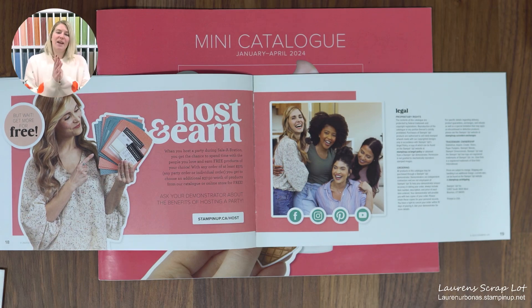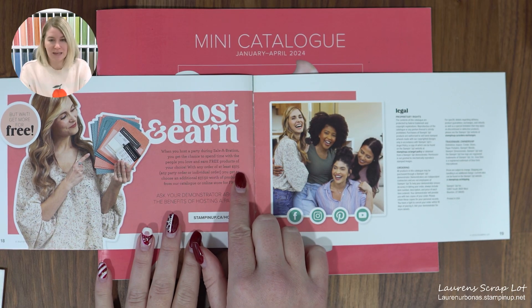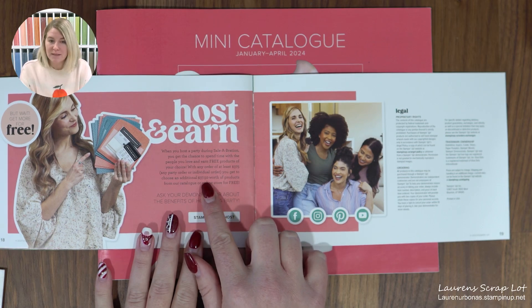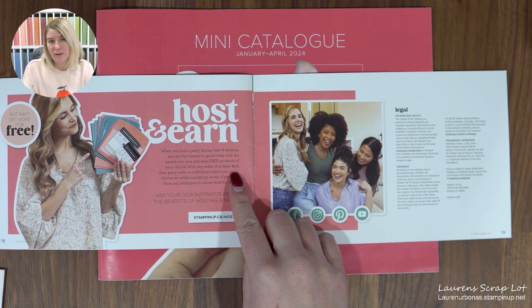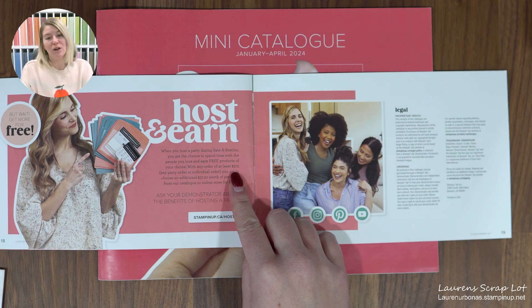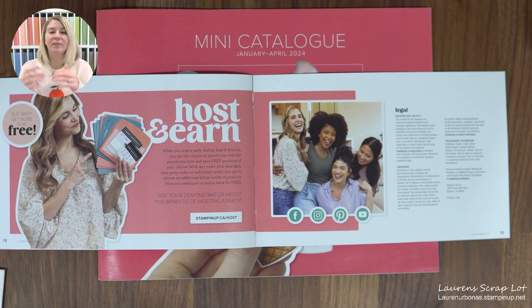If you're not interested in joining but you have a giant order, or a few friends who want to order together — during Celebration, when an order reaches $375, there is a bonus $37.50 in hostess credits automatically added. They're actually doubling the normal amount, so you'd earn a whole lot of stuff. If you have a giant wish list or you and a few friends are going together on something, please message me — let me help you play and get the most for your money.